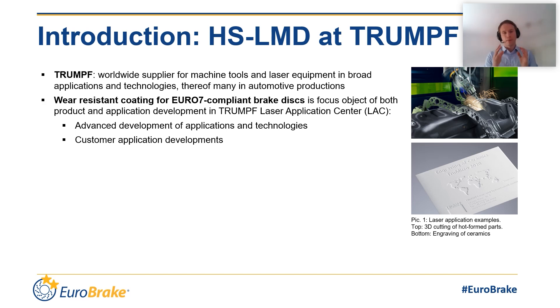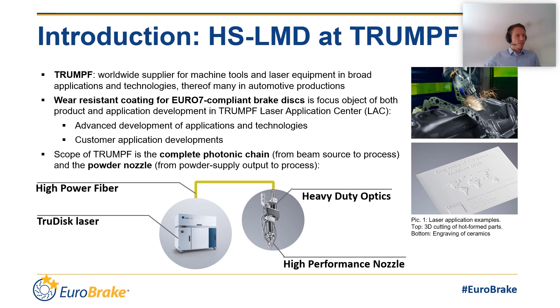Laser cladding is done by melting a powder flow with laser power. To control the process, two things have to be matched perfectly: the laser beam and the powder flow. This is why the scope of Trumpf in the context of brake disc coating consists of two elements — the laser itself, the beam source, but also the beam guidance, the optical components, and the beam shaping. Additionally, Trumpf has developed a 3D printed powder nozzle designed specifically for the needs of brake disc coating. These components form the high-speed LMD, also called the position line technology package.